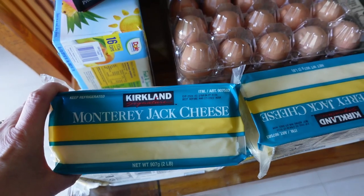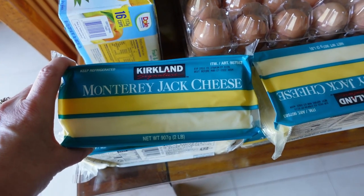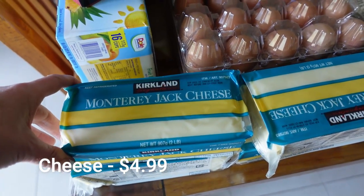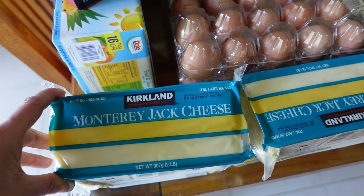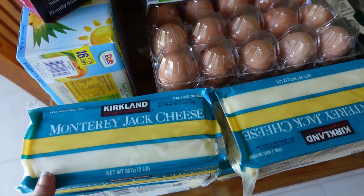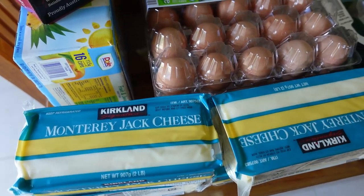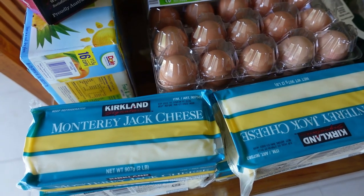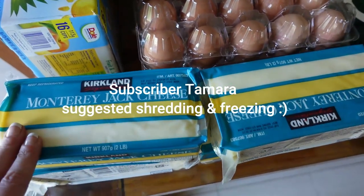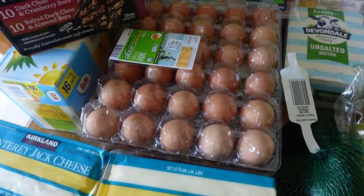Starting with the cheese - I got four blocks because at $3.99 I just couldn't not. I put the shredded cheese back and I'm going to shred this into containers myself. Jessica said you can freeze cheese - she did it when she lived in America - so I'll probably put two blocks in the freezer. My boys just love love love cheese.